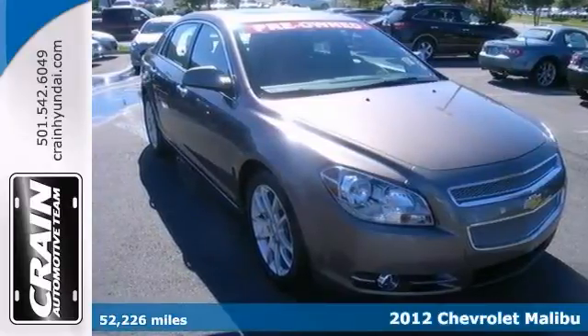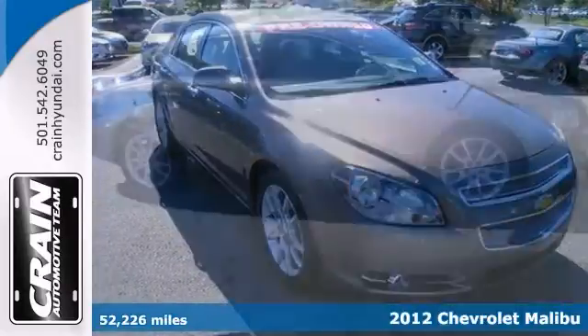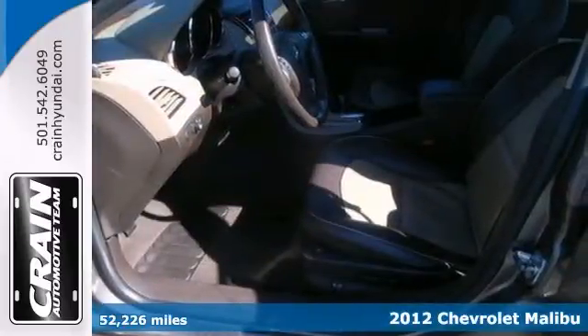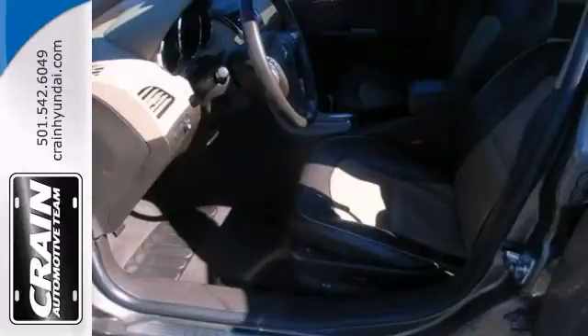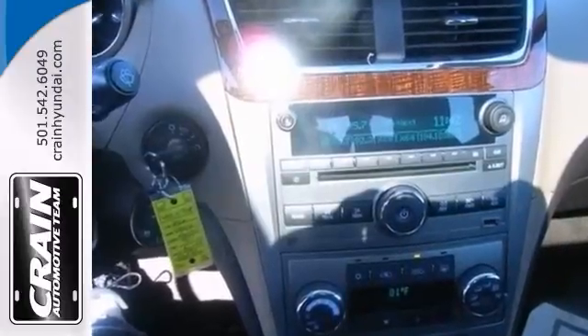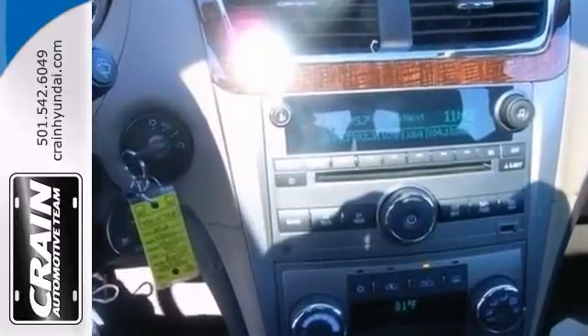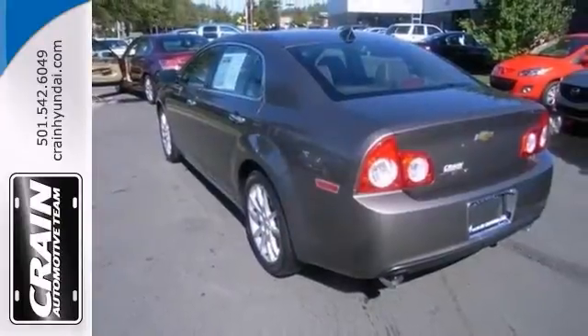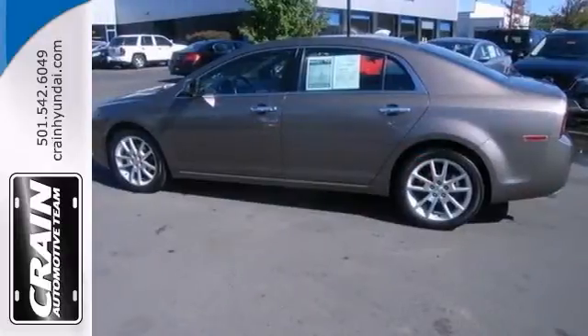If you're looking for a vehicle that will perform as good as it looks, then take a look at this 2012 Chevrolet Malibu LTZ. The less money you spend at the pump, the more money you'll have to spend on you. So why not consider this wonderfully styled fuel-efficient vehicle? It's been gently driven and has been well-kept and still has that showroom shine.